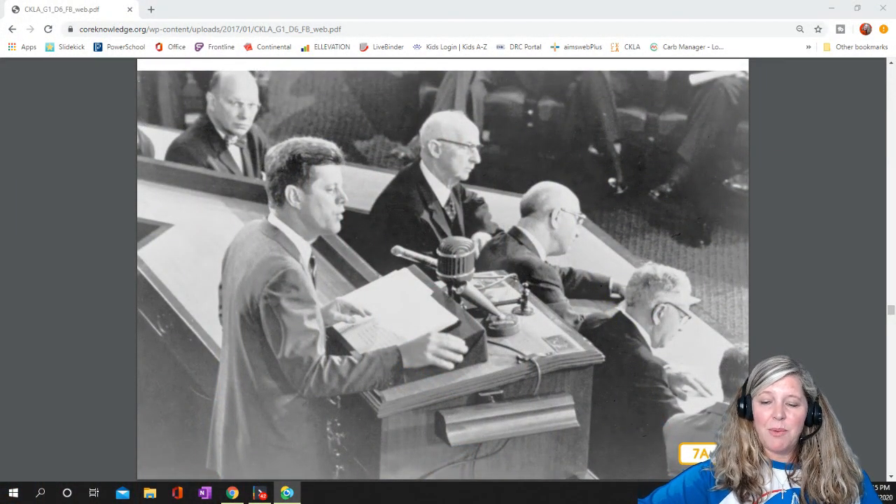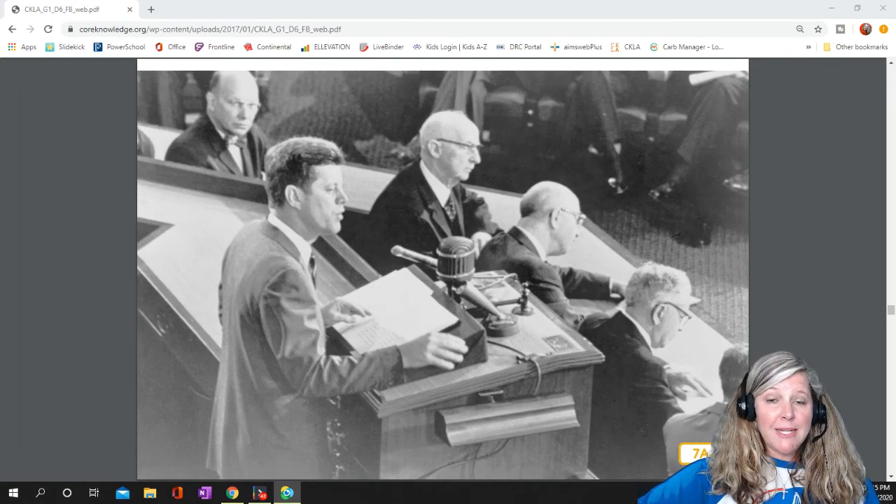In 1961, the President of the United States, John F. Kennedy, announced that the United States would send astronauts to the moon within ten years. This seemed impossible to many people, but President Kennedy and the NASA scientists were determined to succeed.